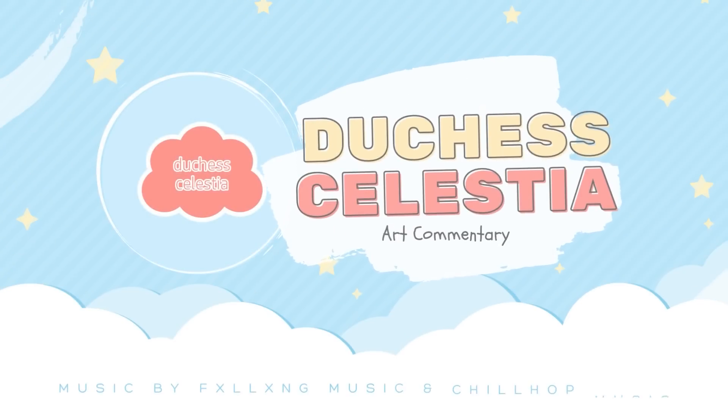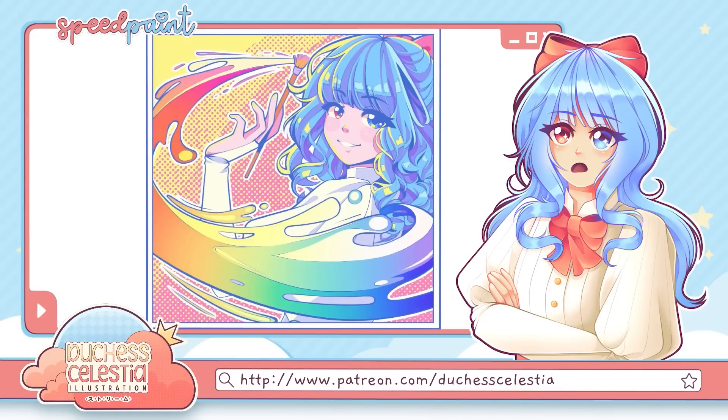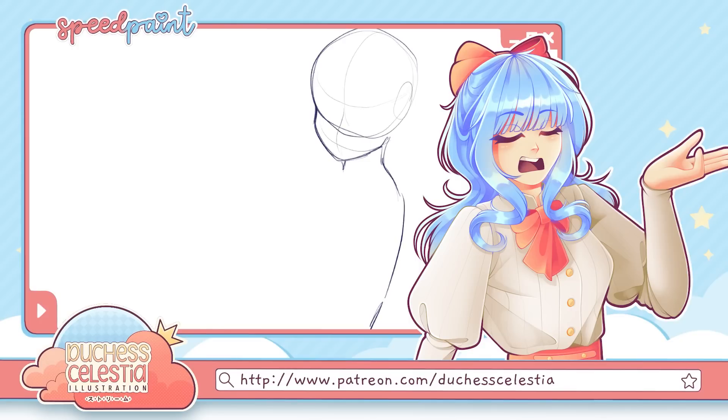Hey guys, it's Celestia, and today we're going to be talking about why you might be struggling to sell your art, and how learning some basic marketing techniques could help you change that. I've done a similar video in the past called Why You're Not Getting Commissions, which also went over some of the same talking points. That video was exclusively about selling commissions, but that's only one way you can sell your art, and every way requires a different marketing strategy.